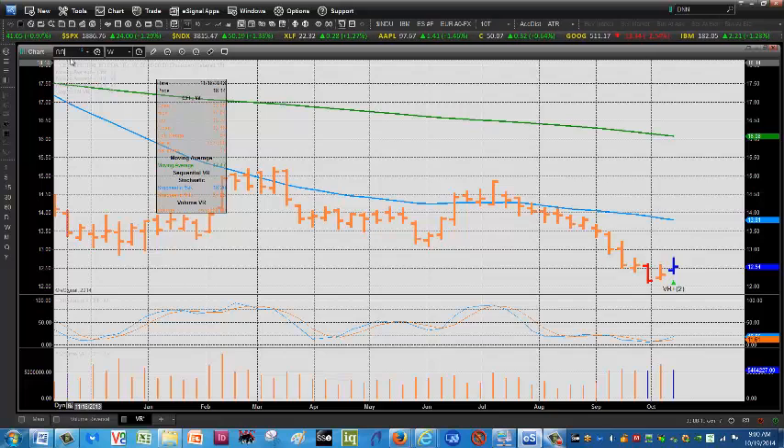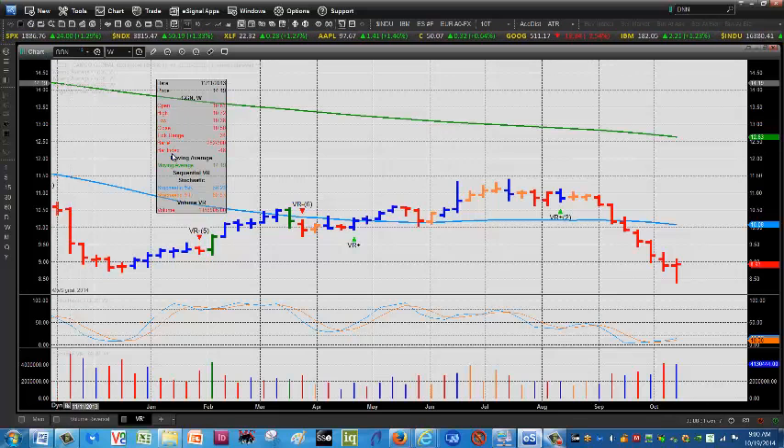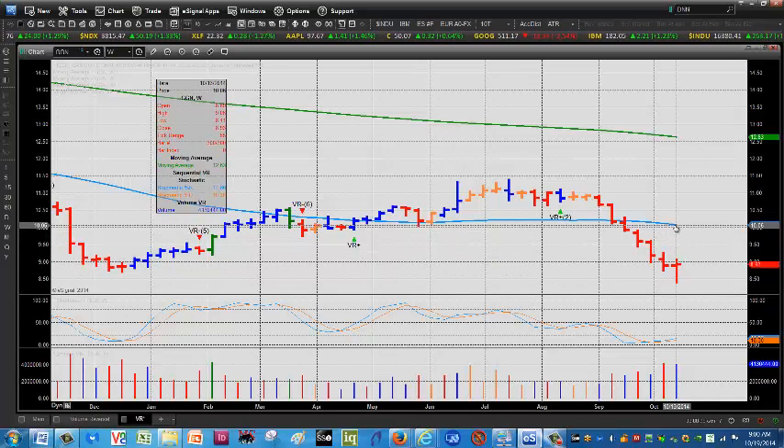And finally, we're going to look at GGN, which is the Gabelli Global Natural Resource Trust. This pays around a 10% dividend, assuming that dividend holds. It's showing a little life here — it looks like it could trade higher toward the $10 area, based on the theory that it moves toward the mean, which in this case is the 50-week moving average. This is a good longer-term play because of the dividend.